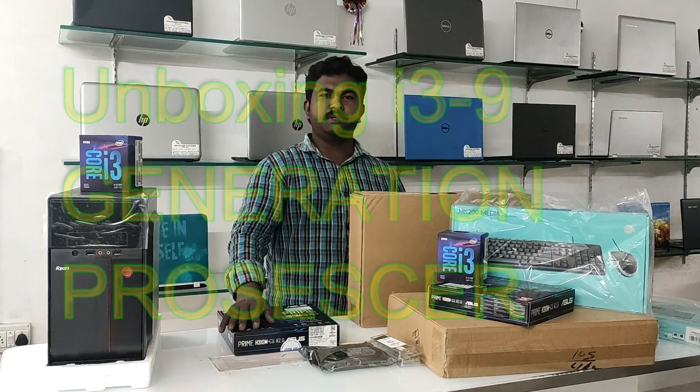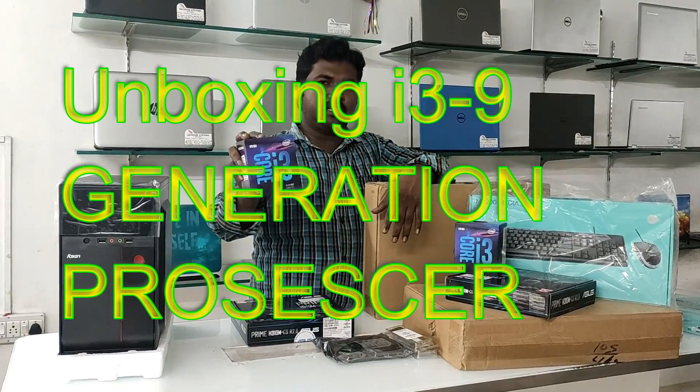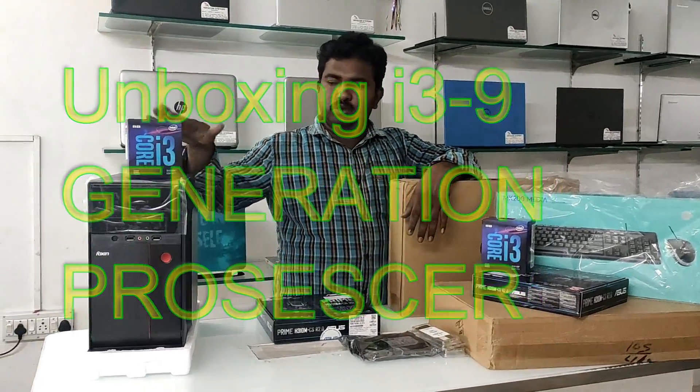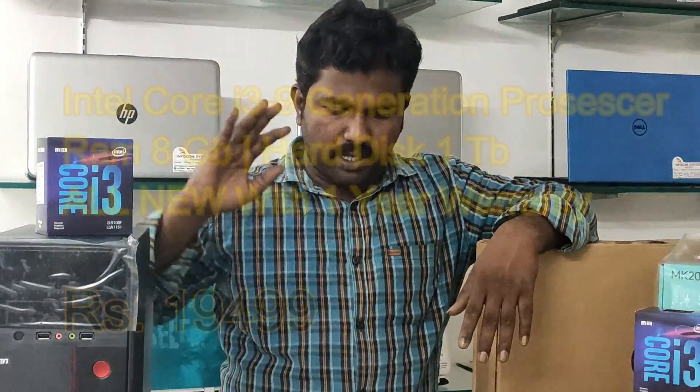Hello friends. I am the one with Intel Core i3 9th Gen. So, we will be able to get it. This is the CPU full of 1A replacement. This is Intel Core i3 9th Gen processor.